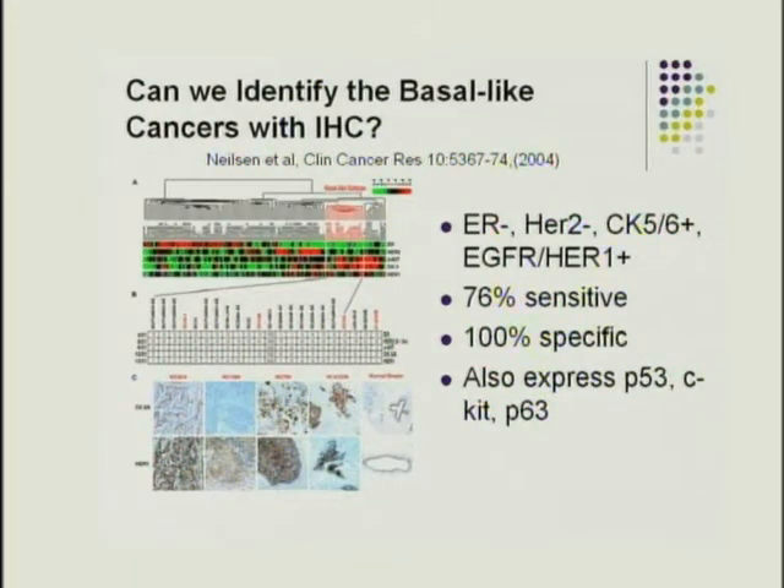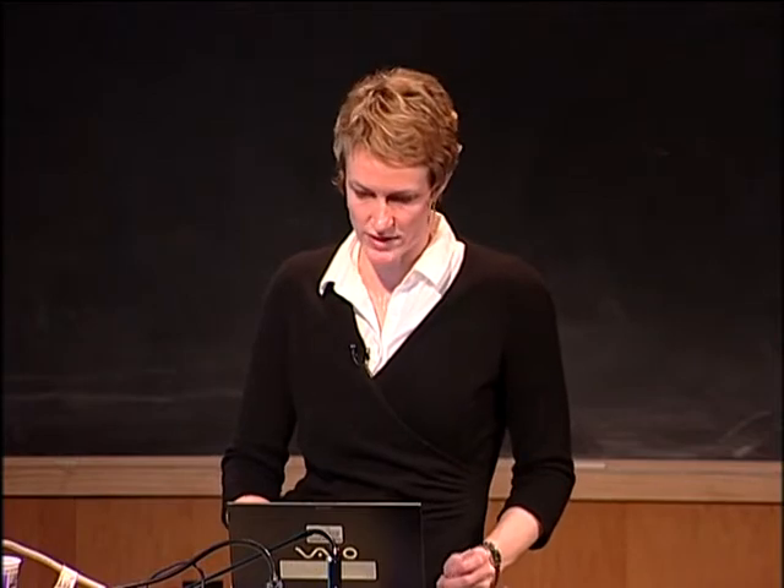Torsten Nielsen in 2004 published a study correlating gene expression array profiles with IHC markers to identify the basal-like phenotype. Using a panel of four markers — ER, HER2, cytokeratin 5-6 (a basal cytokeratin), and EGFR — they achieved 100% specificity in identifying basal-like cases. However, sensitivity was not 100%; about a quarter are missed because of some ER positivity. So if ER negative, HER2 negative, but CK5-6 positive and EGFR positive, the cancer is very likely basal-like, but this panel won't catch all of them.